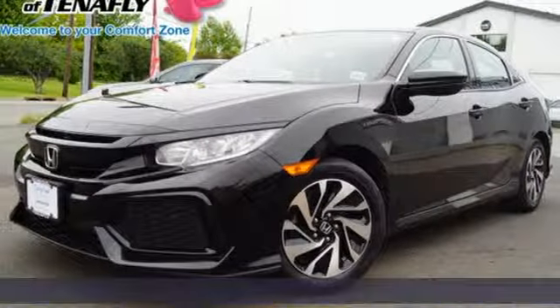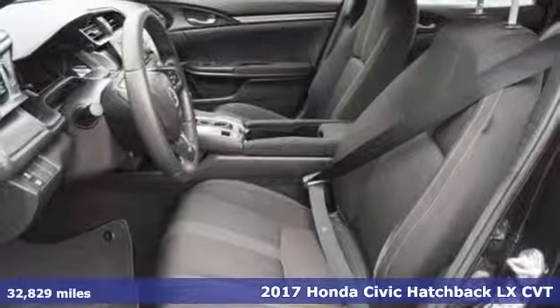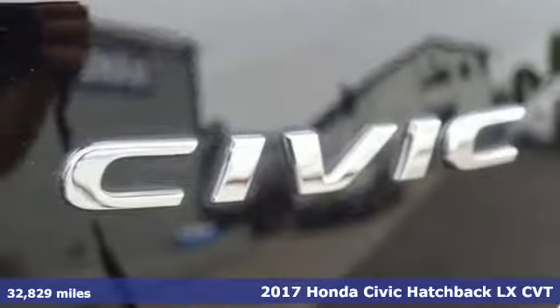Here's a 2017 Honda Civic Hatchback. It's a Honda, so longevity comes standard. Plus, it offers an exciting list of features.